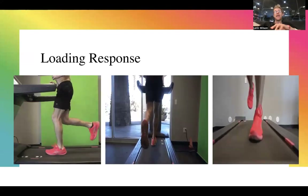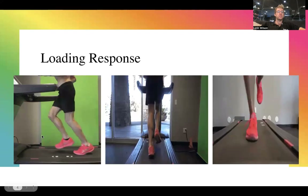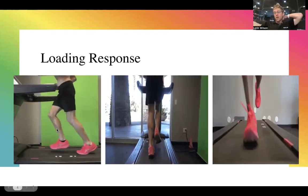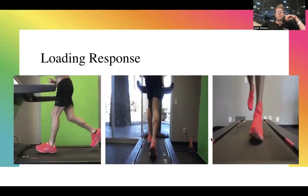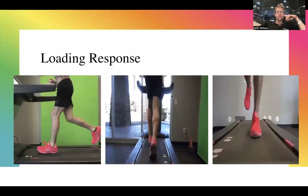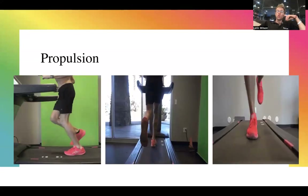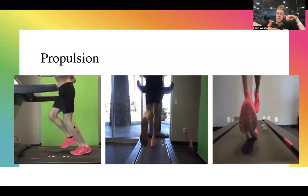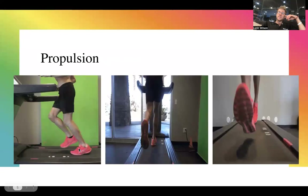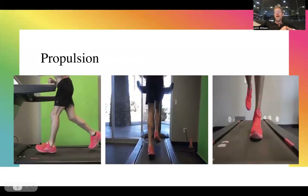Here are a couple of looping videos — you can see it from the back, the front, and the side. The loading response is from the time the foot hits the ground and all the weight goes onto one leg. Propulsion is once you accept all the load: once the leg goes into extension, the heel comes off the ground, then the rest of the foot comes off — you push off or toe off. Then you go from that toe-off into swing phase.